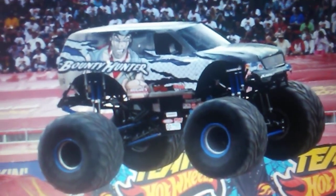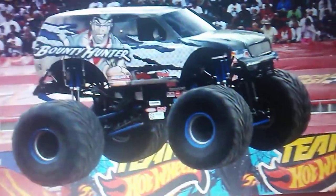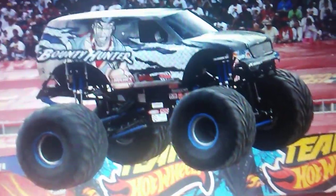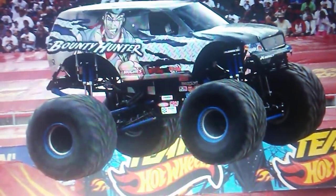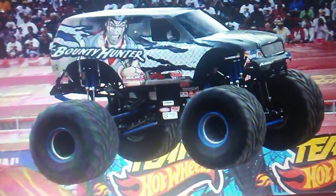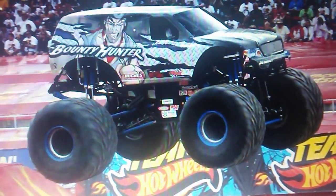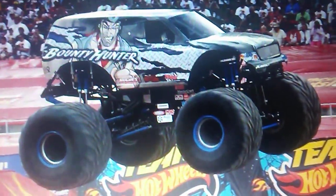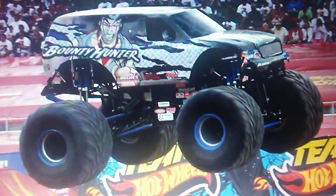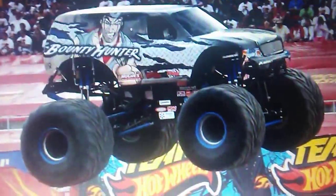Number 9: The transparent Bounty Hunter that was supposed to run at World Finals 14. This picture is from qualifying or practice. Sadly, he did not compete in freestyle because of electrical issues — he broke down in round number two. Jimmy Creen has the worst luck ever. That is just ludicrously sad.